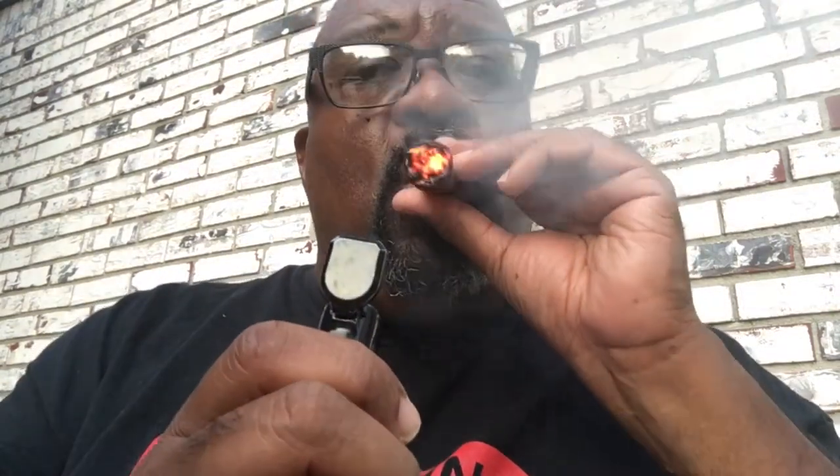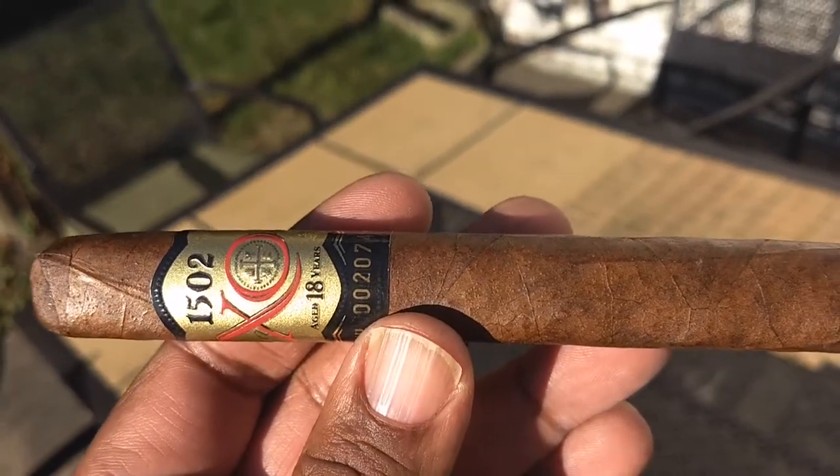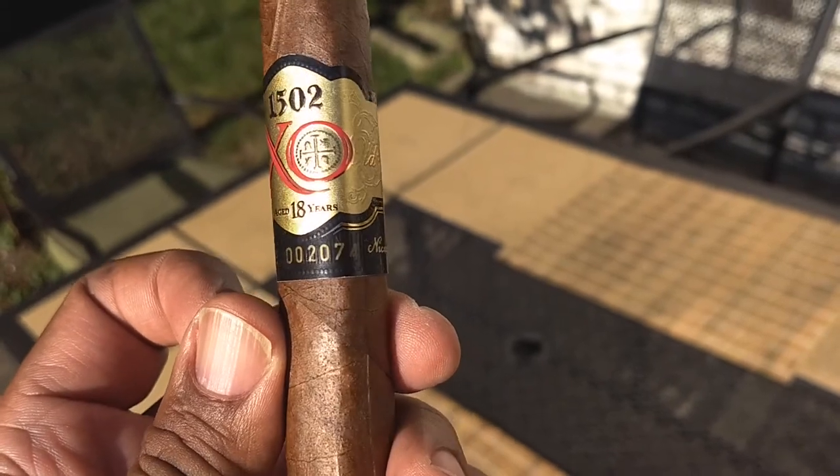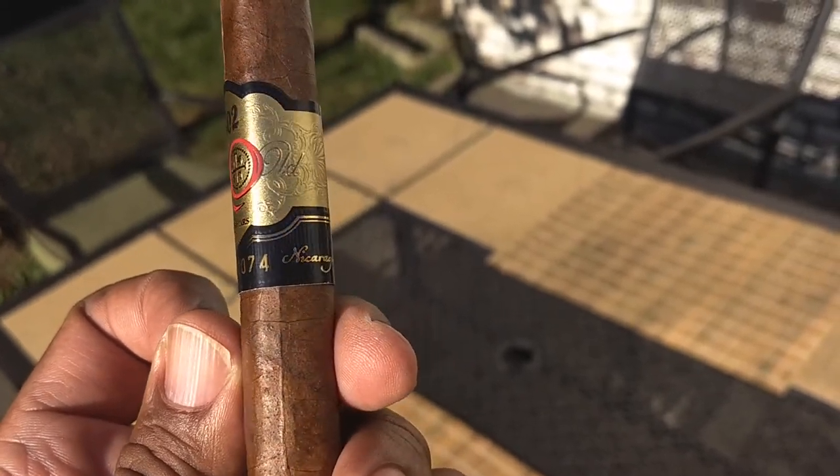Can't wait to get in this thing. Why don't we do a cut and light. It's a $17 cigar, so you have a right to expect a whole lot from this. Let's take another look at it. Very nice wrapper. Not sure what's aged 18 years, but some of the tobacco in this thing is aged 18 years.